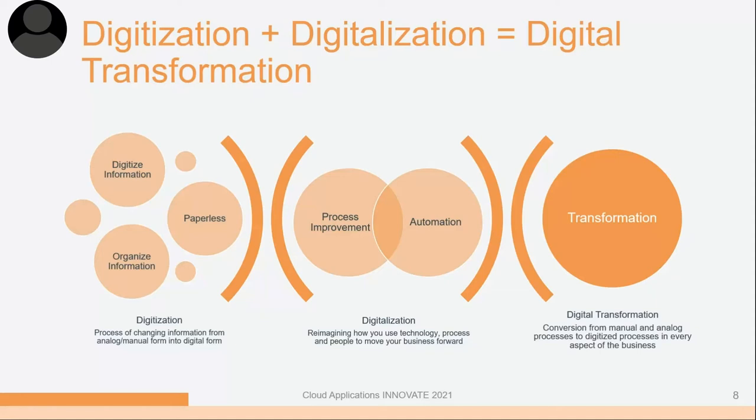Digital transformation is a little bit broader. It's not just applying technology to an existing business — it's really the capacity to rapidly adapt through the intelligent use of technologies and information. Digital transformation is the profound and accelerating transformation of business activities, processes, competencies, and models to fully leverage the changes and opportunities brought by digital technologies and their impact across society in a strategic and prioritized way.